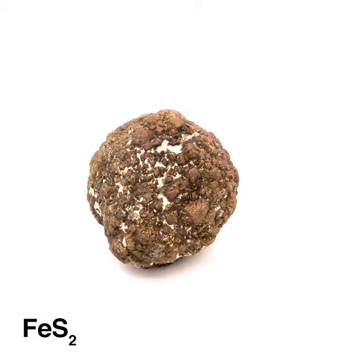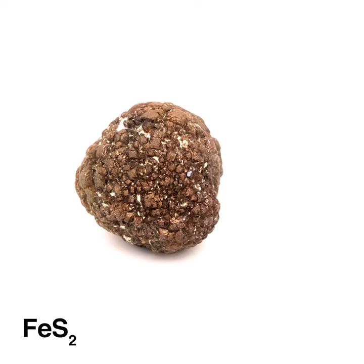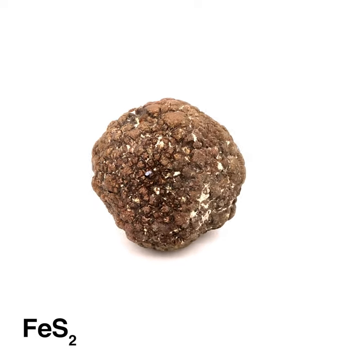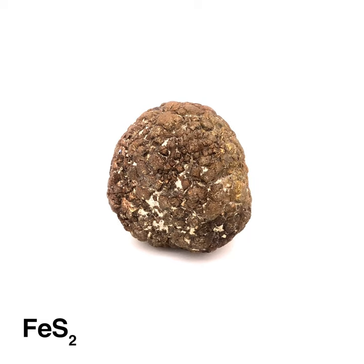These concretions are one of the more common "meteorites" that novices find while exploring and bring to geology departments for identification. Marcasite concretions have an internal radial structure, and their surface is stippled with orthorhombic prisms.